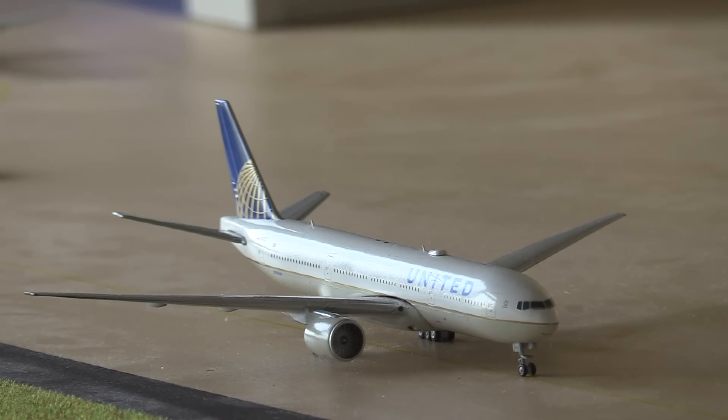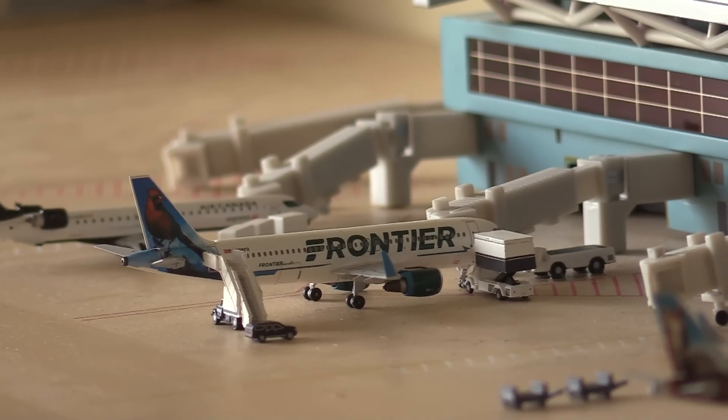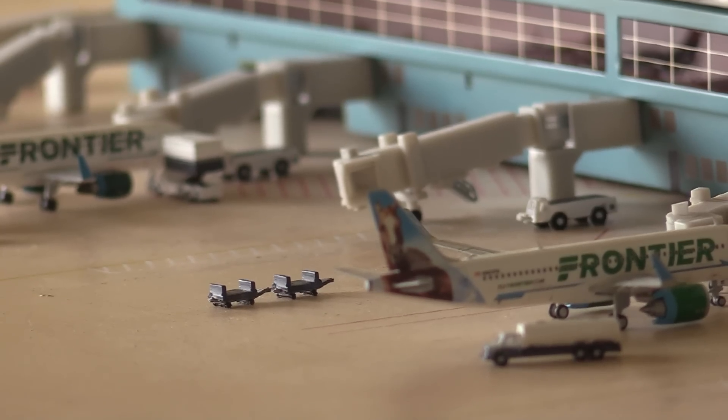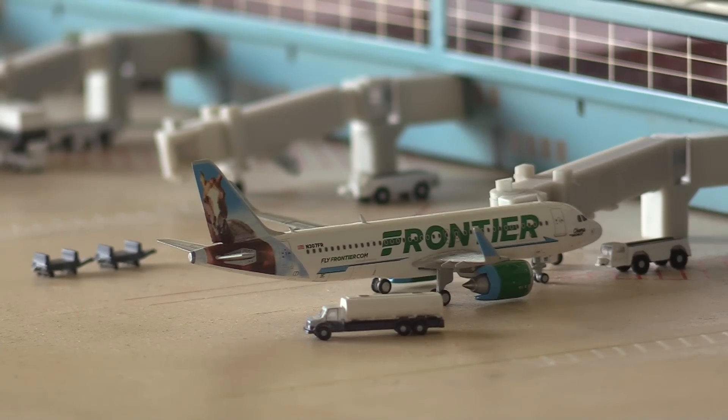Here's a United 777-200 taxiing out to the United gates, then getting passengers and heading off to Paris Charles de Gaulle. Just hiding behind the Frontier A320 we have an Air Canada Express CRJ-900 heading out to Toronto. In front of that we have a Frontier A320 just getting catering and cleaning done, then pushing back to Colorado Springs. There's also an empty gate being prepared for another Frontier flight coming in from Denver, and finally a Frontier A320 Neo getting fuelled up before pushing back for San Antonio.